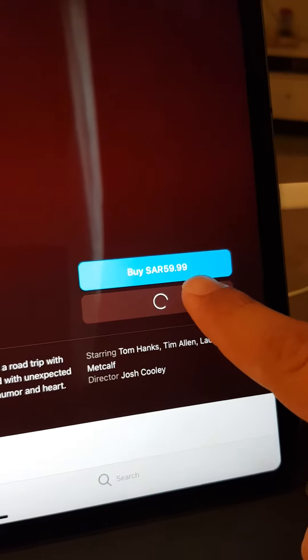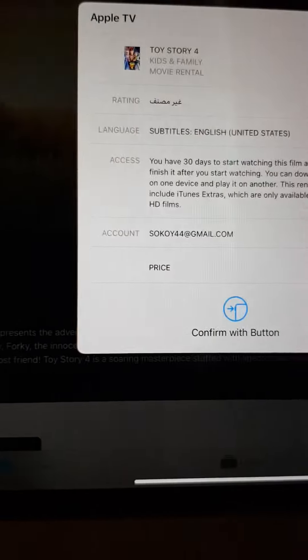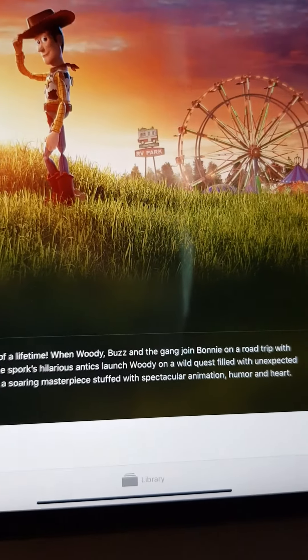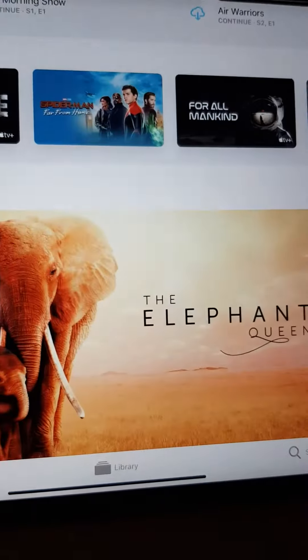However, when you go and click on a movie, you will find you have to pay — oh my god, you have to pay! So how is it that you already subscribed to Apple TV Plus for one year free and you still have to pay?